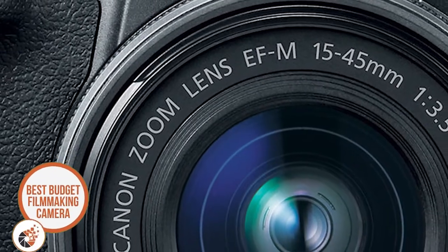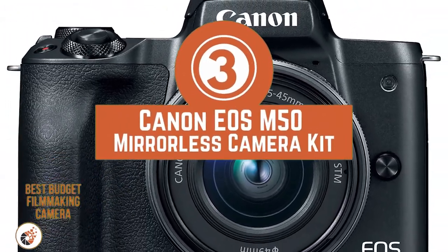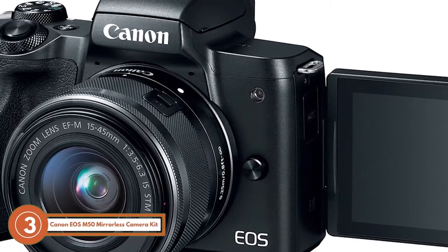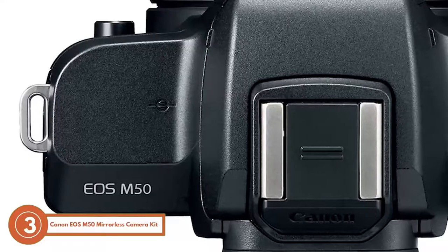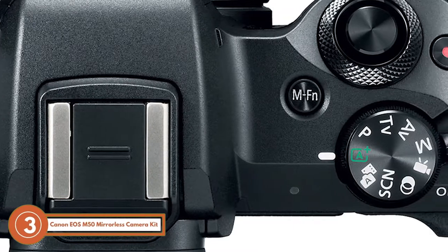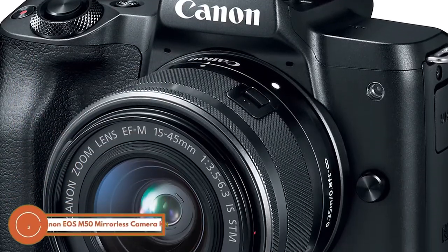Next we have the best budget filmmaking camera, the Canon EOS M50 Mirrorless Camera Kit. This is highly recommended to novice and pleasure-seeking vloggers, as the features are quite easy to understand. It is Wi-Fi and Bluetooth supported, which means that keen filmmakers can stay tension-free by uploading the videos to social media sites or transferring the data to an external storage device.